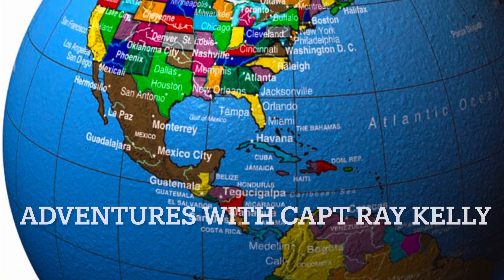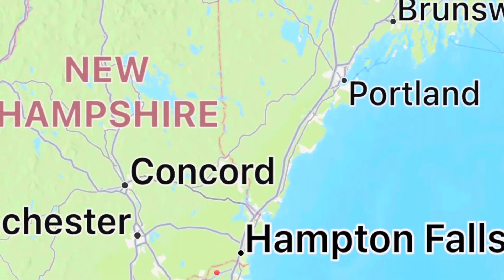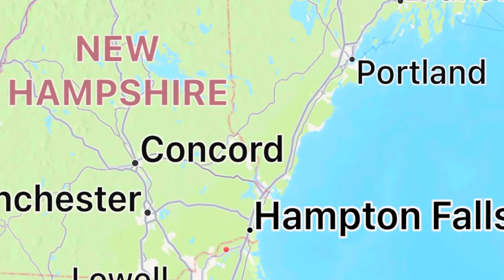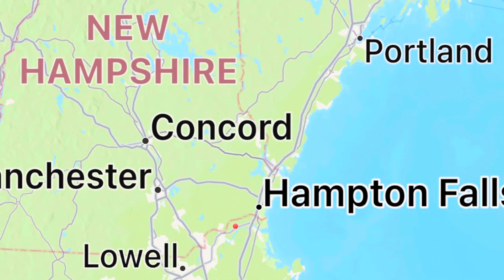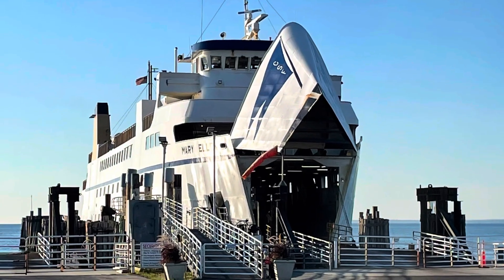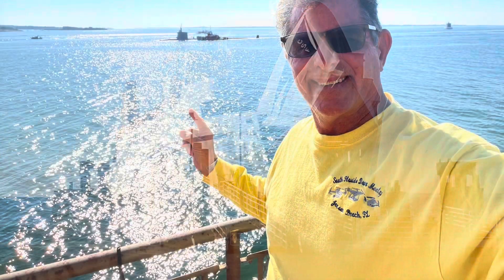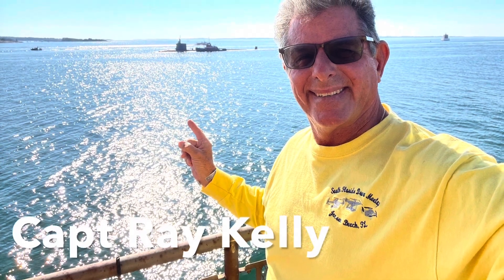Welcome to Adventures with Captain Ray Kelly. On this adventure we head up to New Hampshire and we're gonna go to a seaside town called Hampton Falls. We always take the Cross Sound Ferry from Orient Point to New London, and sure enough when we went in New London we saw a submarine.